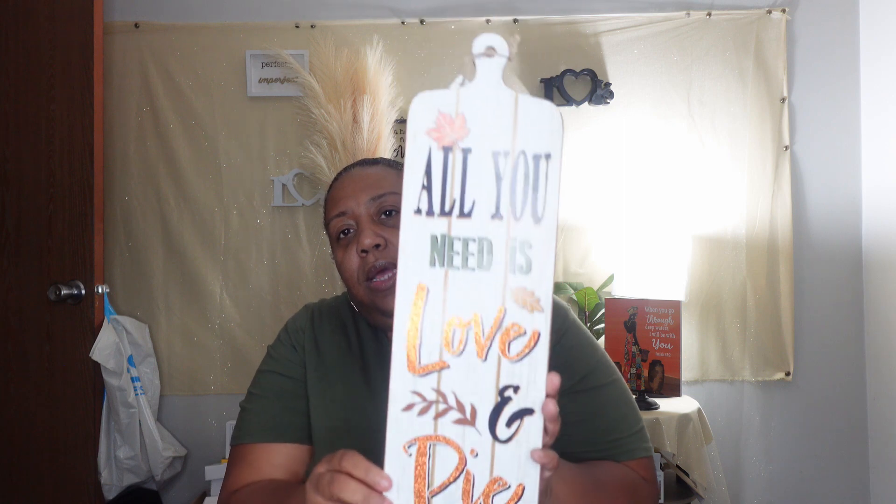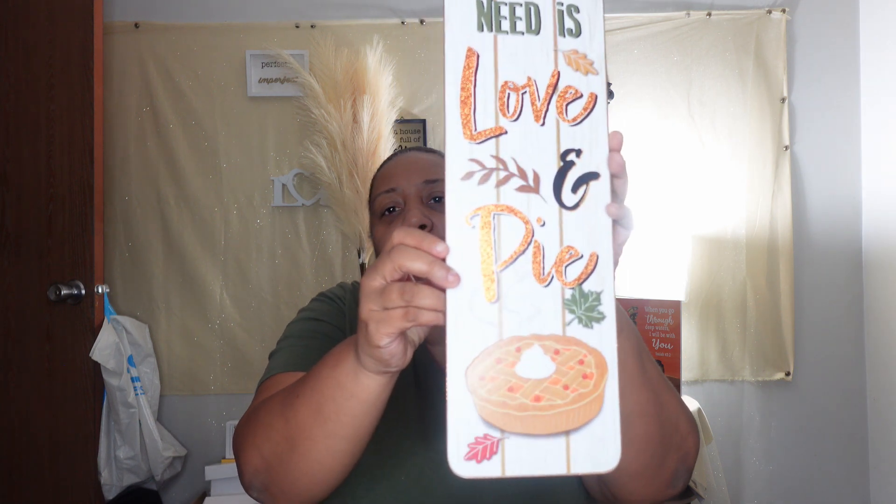Also while I was at Dollar Tree, I needed extension cords, so I bought two of them because both of mine went out. Then I bought two packs of batteries because I needed some for my TV remote. I also purchased this sign that I think is so cute — it says 'All You Need Is Love and Pie.' I thought that was super cute to hang up. I don't know exactly where I'm gonna put it yet, but I'll figure it out this evening because I'll be up late tonight decorating.